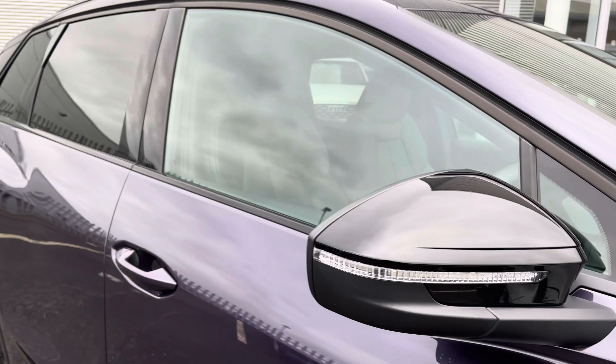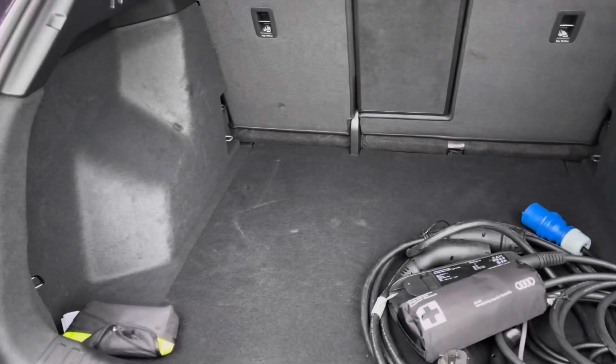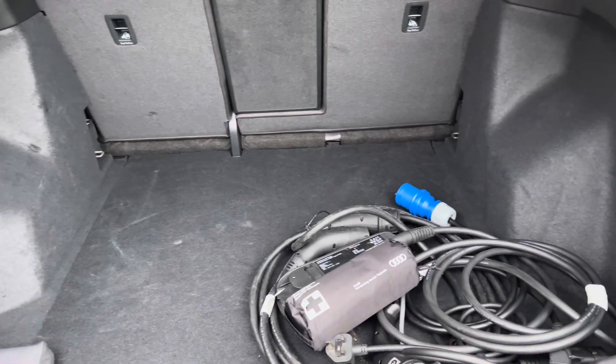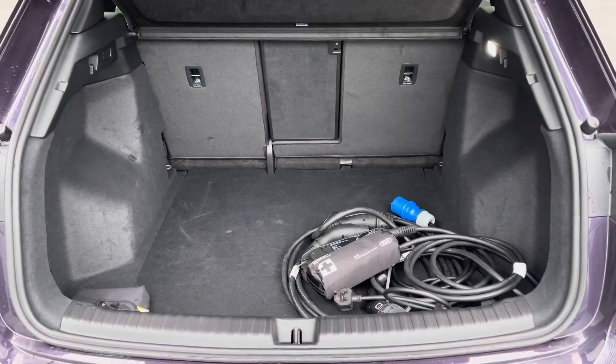It also features the black exterior styling pack, including black mirror housings, window surrounds and privacy glass to the rear. The Q4 has a boot capacity of 520 litres, which gives you plenty of space to store your charging cables as well as carry any personal shopping.